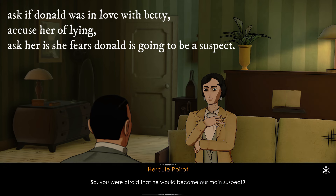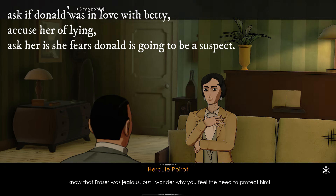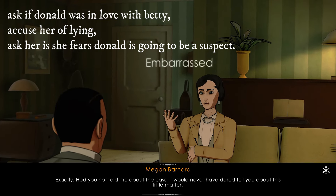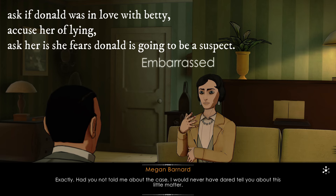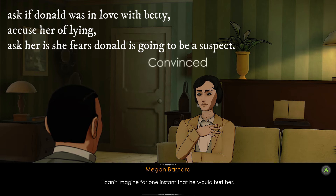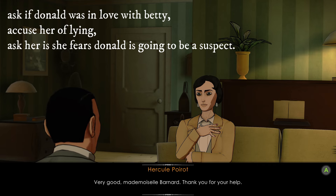So you were afraid that he would become a suspect. I know that Fraser was jealous, but I wonder why you feel the need to protect him. Don loved Betty with all his heart — I can't imagine for one instant that he would hurt her. Very good, Mademoiselle Barnard — thank you for your help.